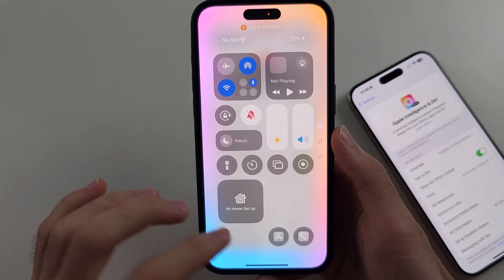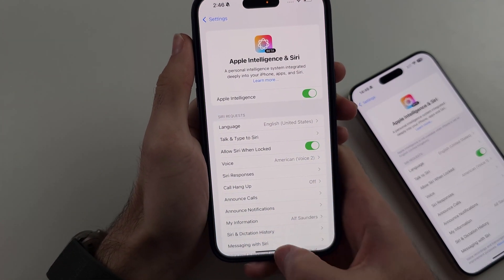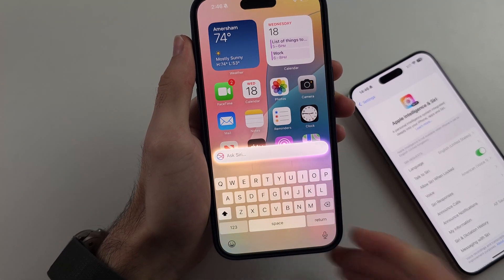That took about 10 seconds after I cut the video. We can now see the new Siri is showing up — you can double-tap to type to Siri.